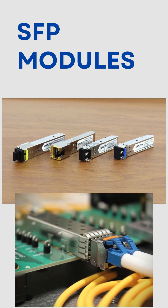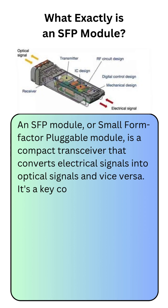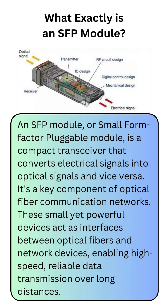What exactly is an SFP? SFP stands for Small Form Factor Plugable Module, a compact, versatile optical transceiver module that acts as an interface between optical fibers and network devices, enabling high-speed data transmission over long distances.